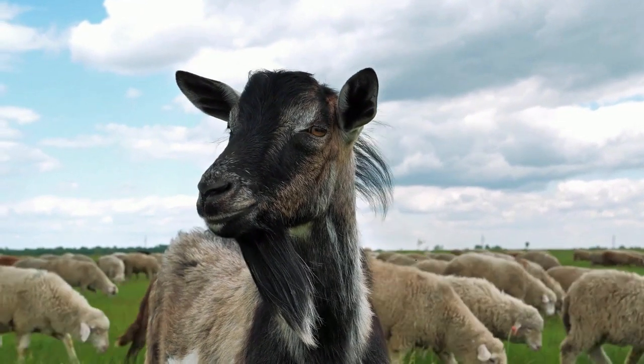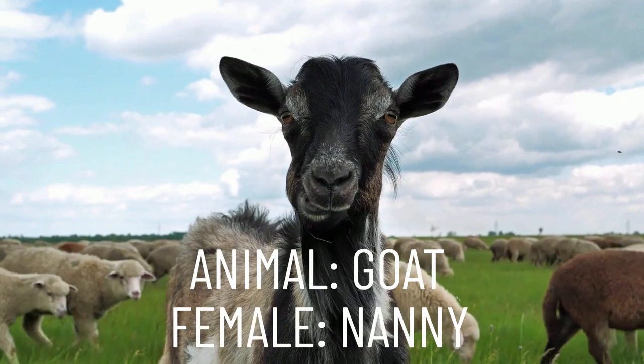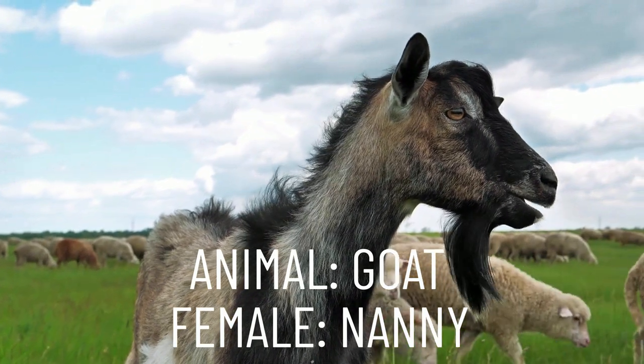The first animal we will take a look at today is the goat. The female goat is called a nanny. Repeat after me: nanny.